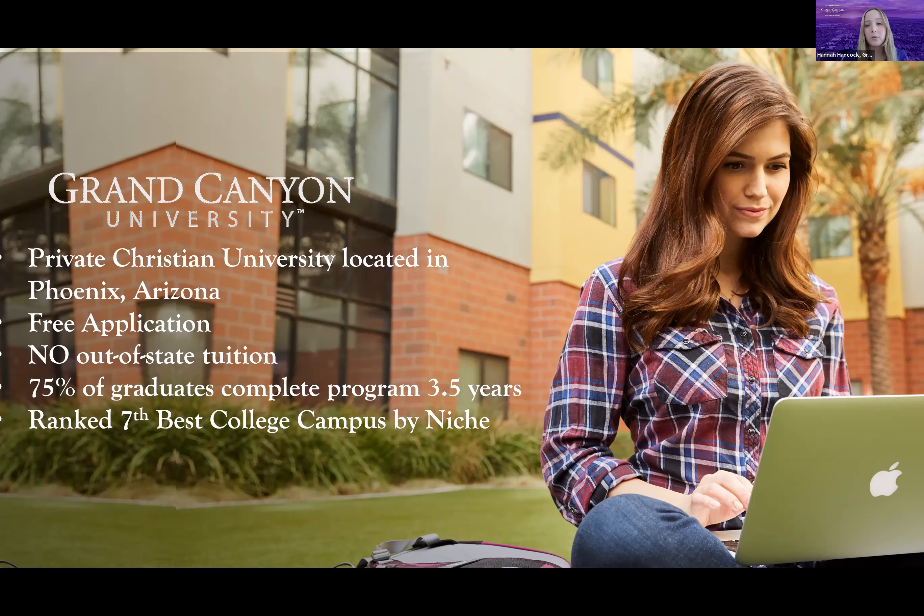Our college campus was ranked seventh best by Niche. We have nine colleges and over 200 academic programs. Most class ratios are 25 to 1, and despite having over 20,000 students, we keep that ratio low because we are a teaching university, not a research-focused one. All professors are required to hold a set number of office hours each week, and you will always be taught by your actual professor — not a TA.